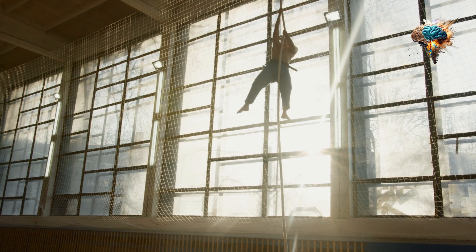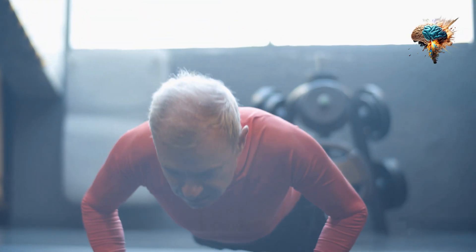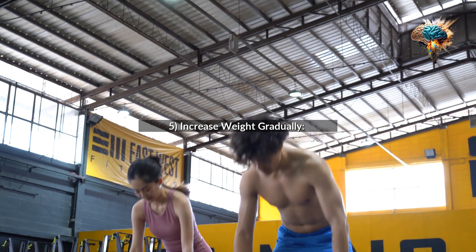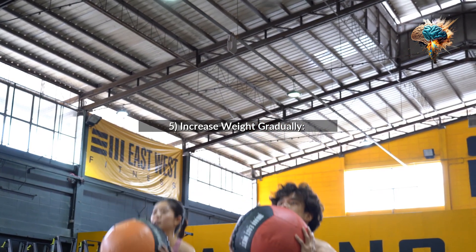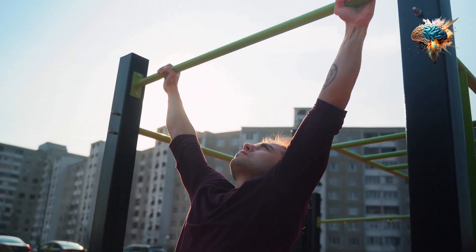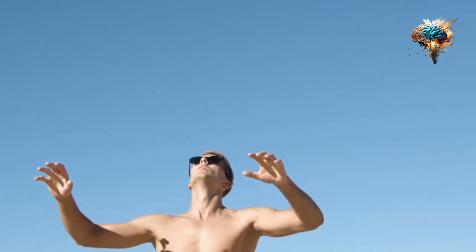5. Increase Weight Gradually. As you get stronger, gradually increase the weight you're lifting. This will challenge your muscles and help you build more strength and muscle mass.